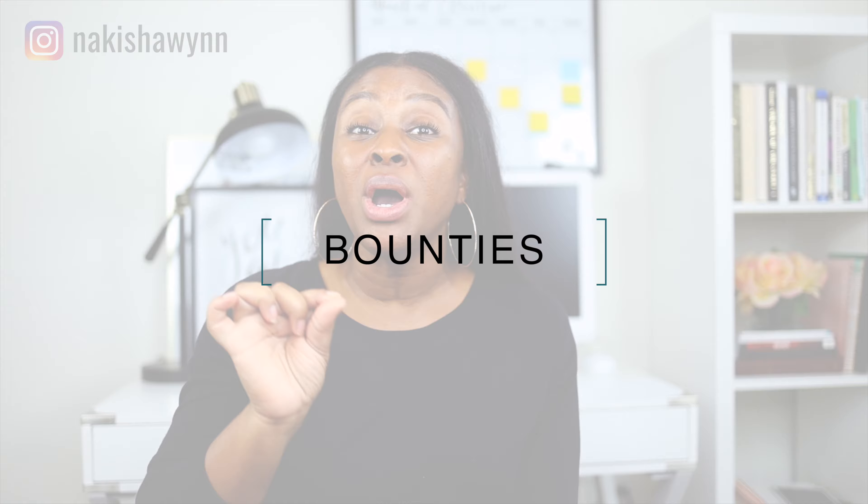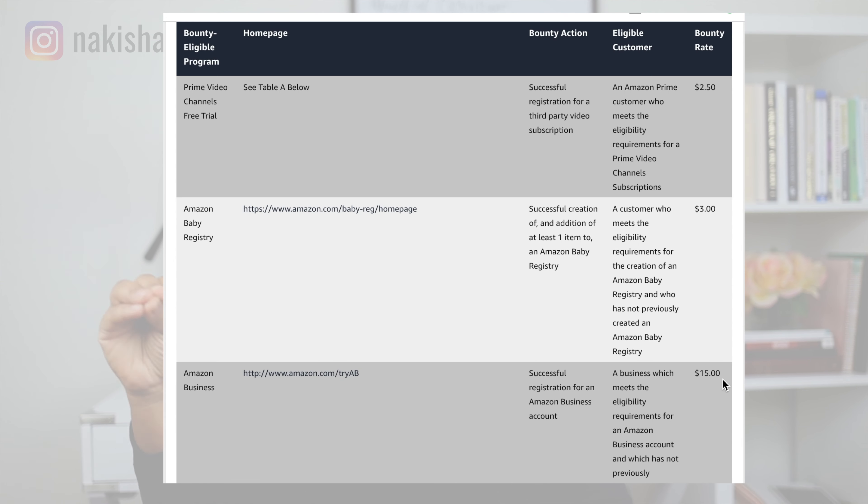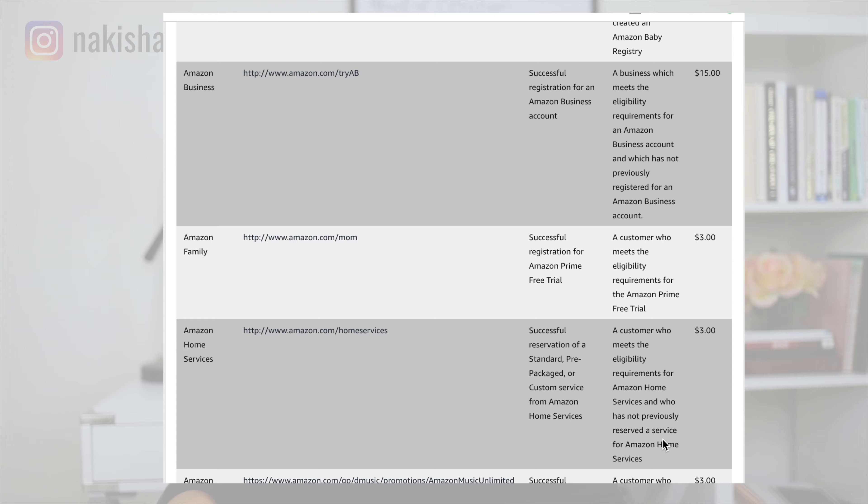The first way to maximize your earnings through the Amazon affiliate program is through bounties. What bounties are is they pay a flat commission fee for certain programs and services that you refer to your audience. Let's talk about some of these Amazon services that are part of this bounties program. First, Amazon Business — Amazon Business will get you $15 for every referral that you make.